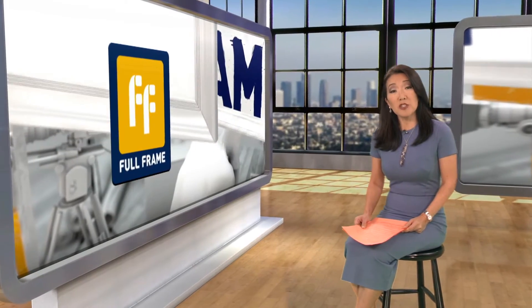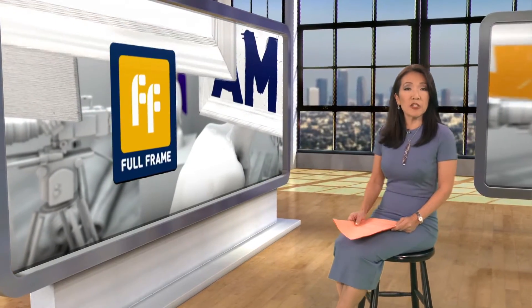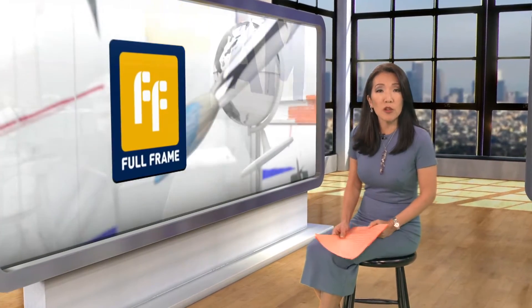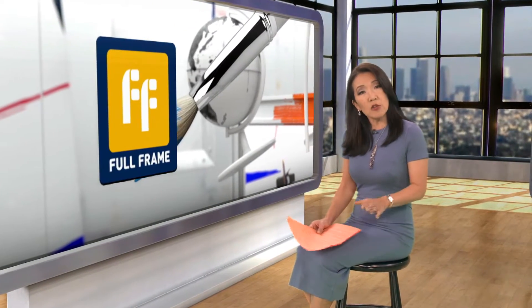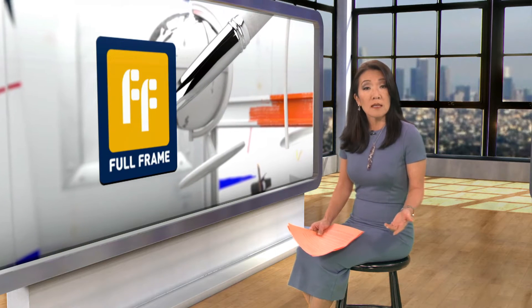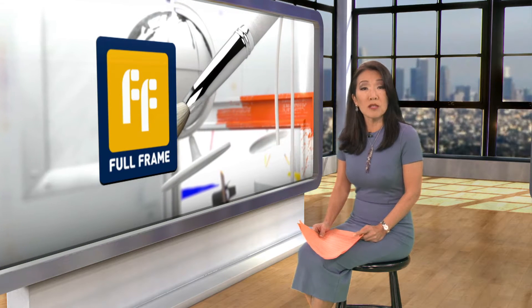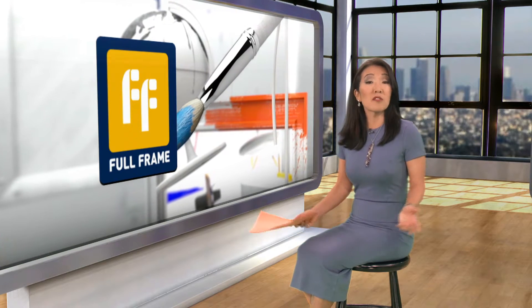According to the U.S. Department of Energy, the demand for electricity in the United States alone will rise by a whopping 40 percent by 2032. The resulting increase in carbon emissions will pose economic and environmental threats. Fortunately, one company seems to have come up with an innovative way to produce this much-needed power with help of the sun.